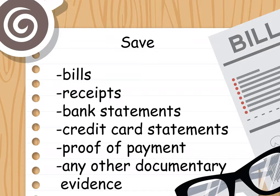Setting up your accounts payable: save proof of business expenses. Accounts payable is the amount of money you owe other people for business expenses. If you buy inventory or supplies, you'll need to collect proof of the expense — you'll also need this information later at tax time. Save the following: bills, receipts, bank statements, credit card statements, proof of payment, and any other documentary evidence.